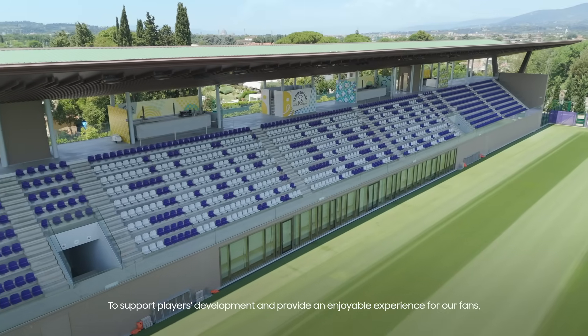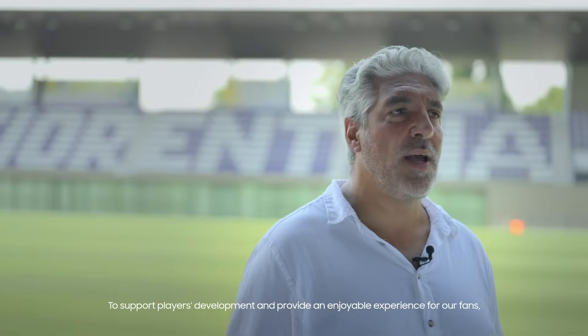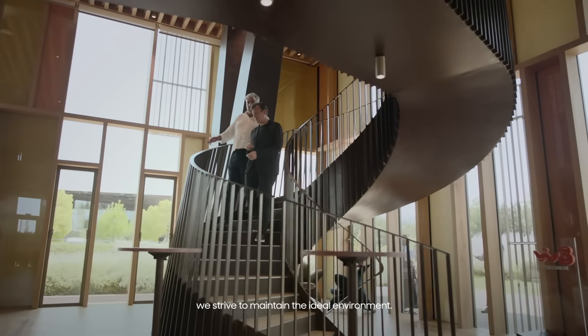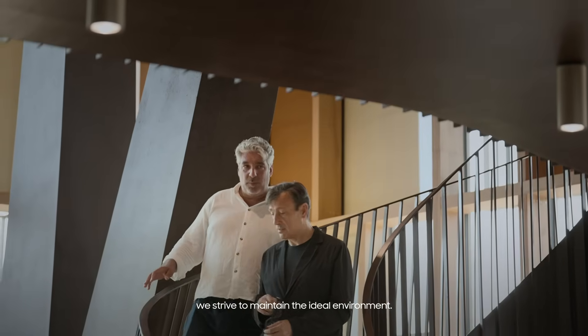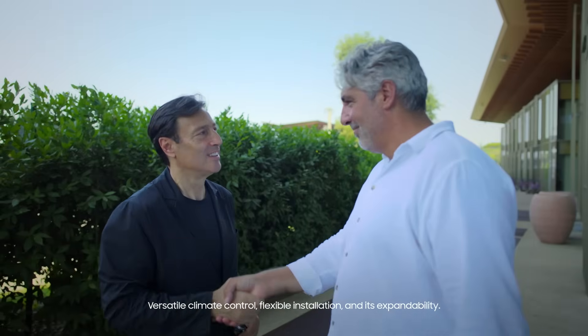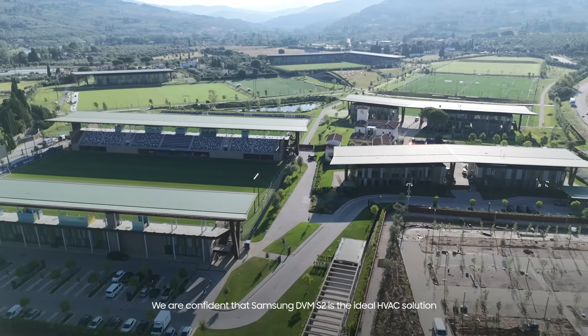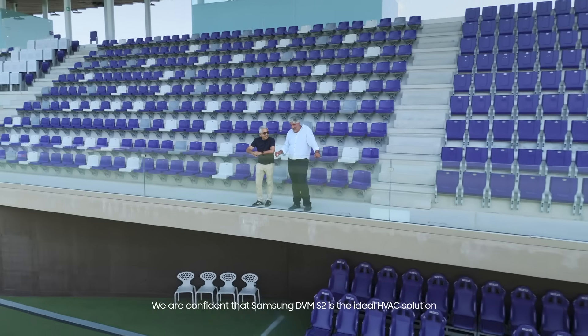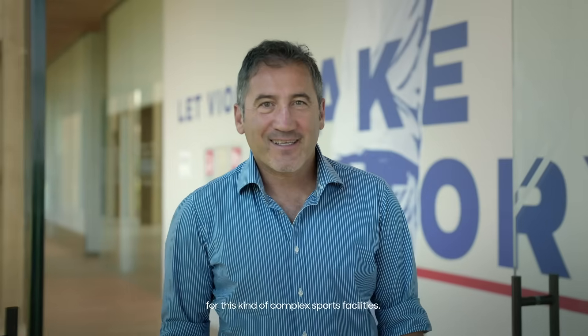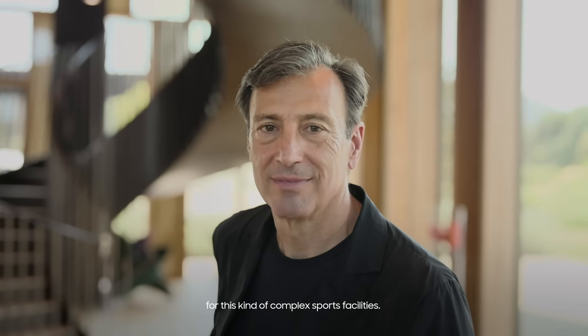To support the players' development and provide an enjoyable experience for our fans, we strive to maintain the ideal environment. With versatile client control, flexible installation and its expandability, we are confident that Samsung DVMS2 is the ideal HVAC solution for this kind of complex sports facility.